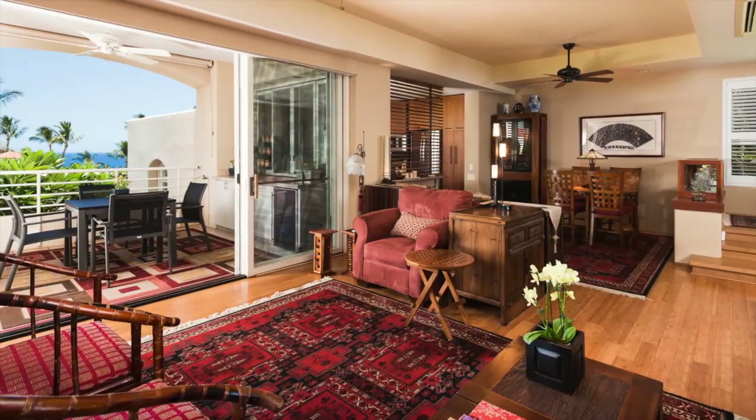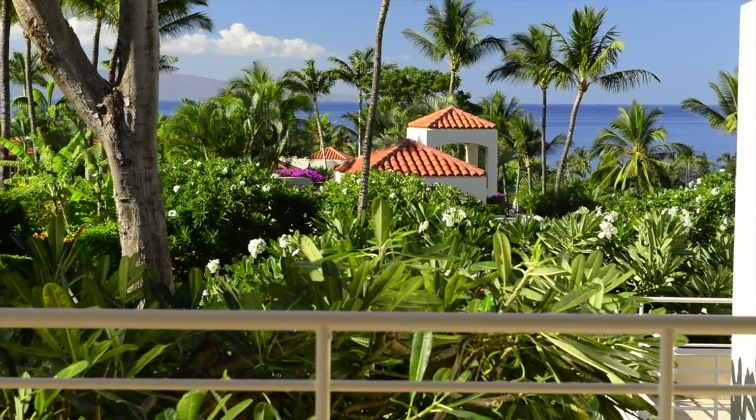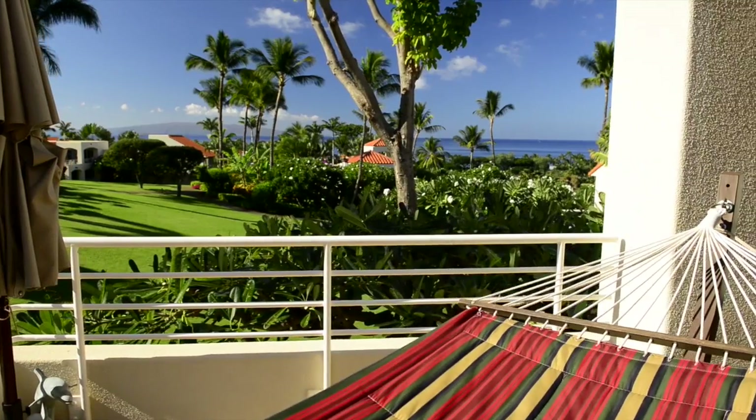The great room opens to the partially covered lanai. Here you can take in the ocean view or read a book in your hammock.